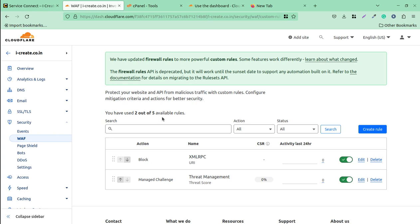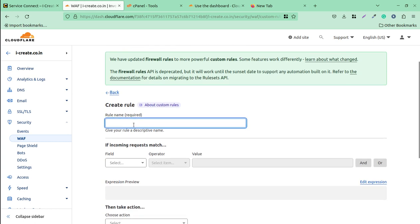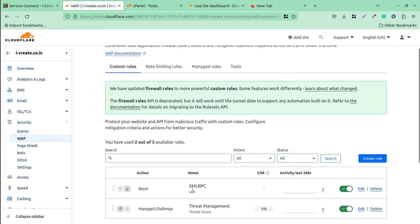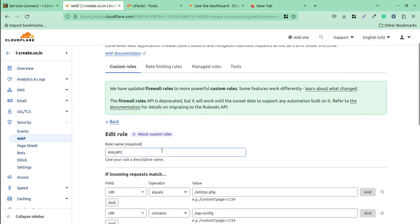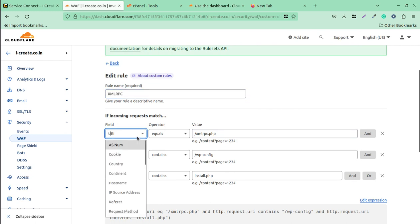I am going to show you the security rules we apply to WordPress websites we deliver to clients or use ourselves. Under 'Create Rule,' you can name your rule and select options. For example, I named this rule 'XML RPC' just as an indication of what it does.